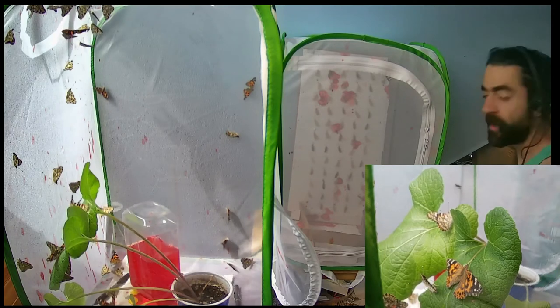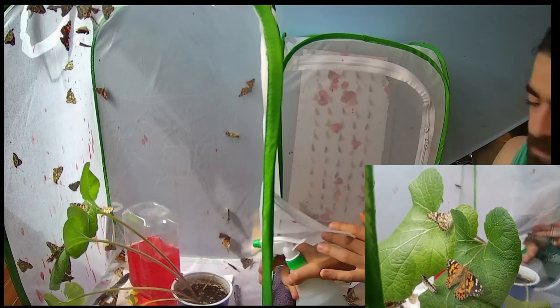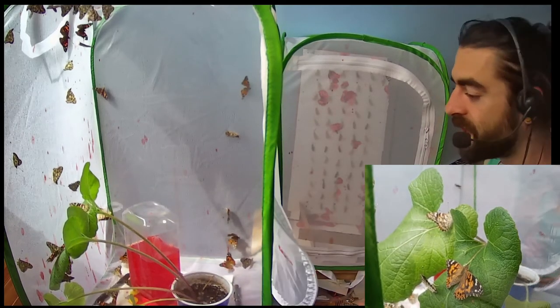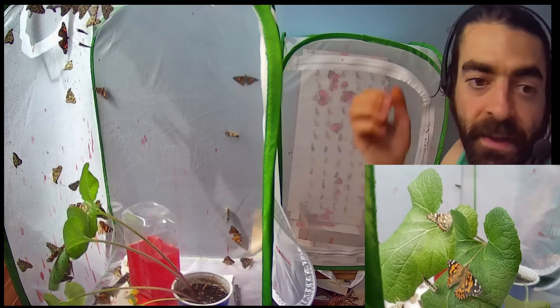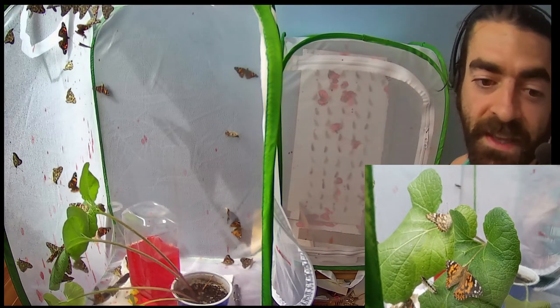I'll take the water bottle and give a little spritz in there, and give the plant a little spritz too so there's water and they can stay hydrated. But the main thing is that they're drinking the Gatorade, which has all the sugar and salts that they need to pass on their genes.